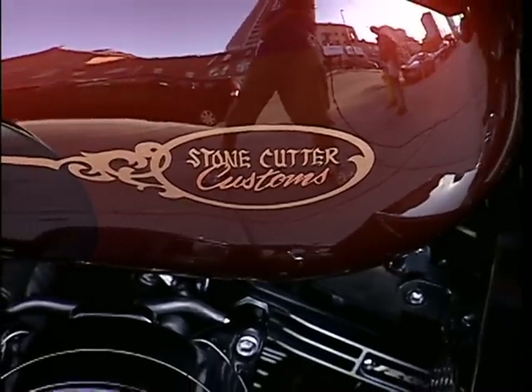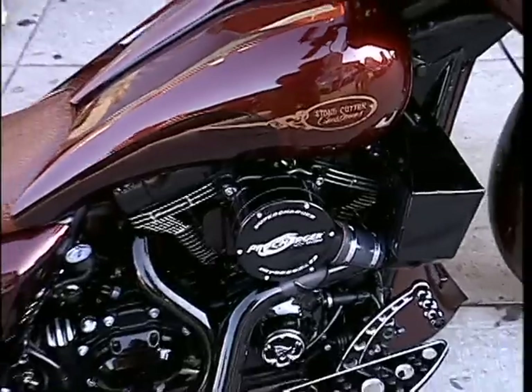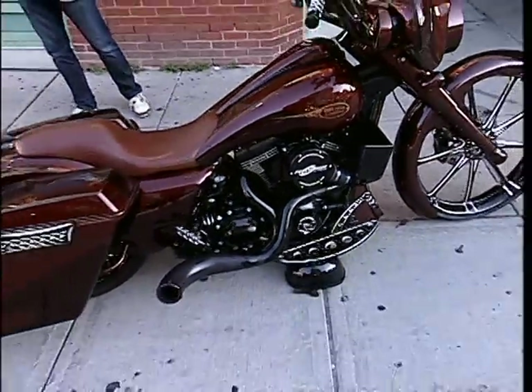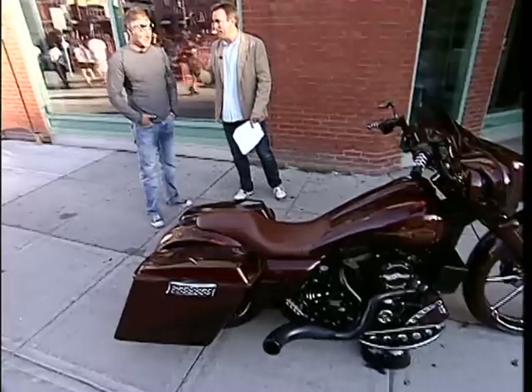I'll let Darren Steinberg, who is a contestant — a finalist in the American Bagger cover contest — speak to this. American Bagger... well, first of all, let's talk about what a bagger is as a motorcycle, because for those who don't ride, they might not know.